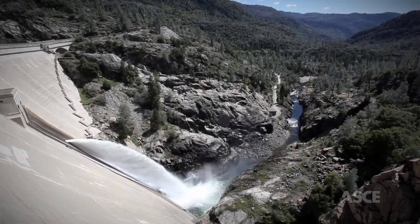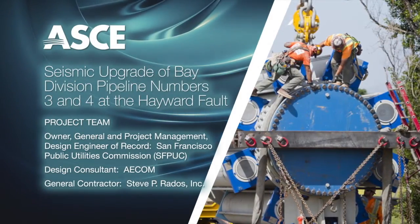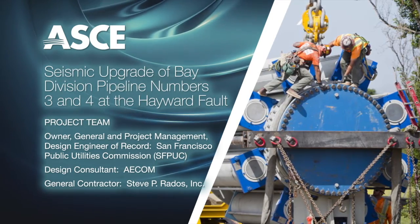The American Society of Civil Engineers is proud to recognize Seismic Upgrade of Bay Division Pipeline, numbers three and four, at the Hayward Fault, as an OCEA finalist.